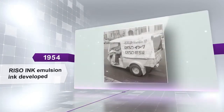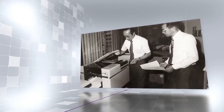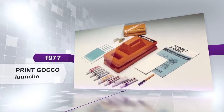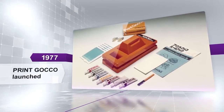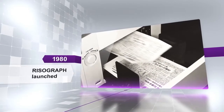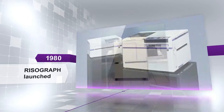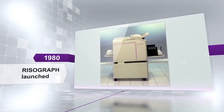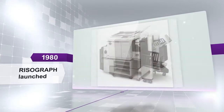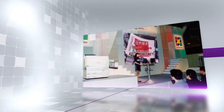They changed from a printing company to a manufacturer of printing equipment. From 1970 into the 1980s, they took on the challenge of developing printing machines. The Print Gokko, a printer for home use, was an enormous hit. They produced one groundbreaking printing machine after another, including the Risograph stencil printer that feeds ink automatically, transforming Riso into a comprehensive stencil printer manufacturer.